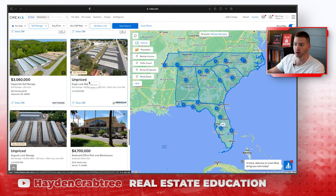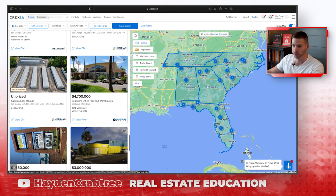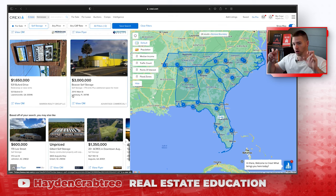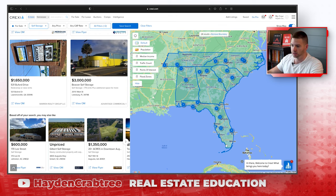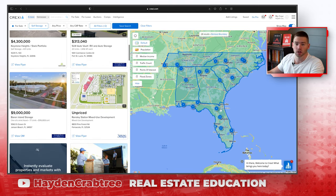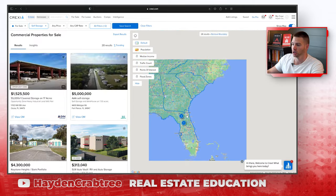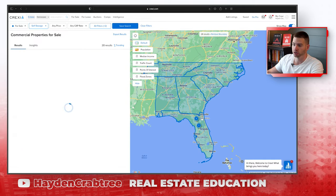Sometimes you'll see unpriced call for offers — I wouldn't even bother with those because somebody is going to submit a ridiculous offer you're not going to beat. All of these deals are on-market deals — the fact that they're listed on this exchange by a broker makes it an on-market deal. You'll find some good deals on here. Maybe you can earn 7–8% cash on cash, maybe 10–12%, maybe a 15% IRR — which is fine and good — but you're not going to find any crazy good deals on here.